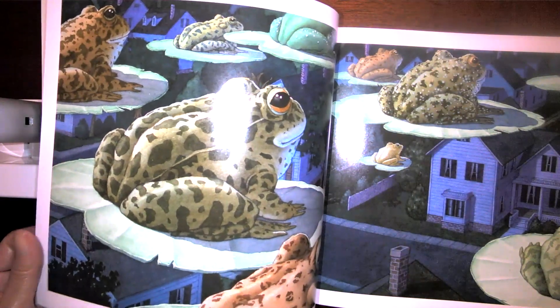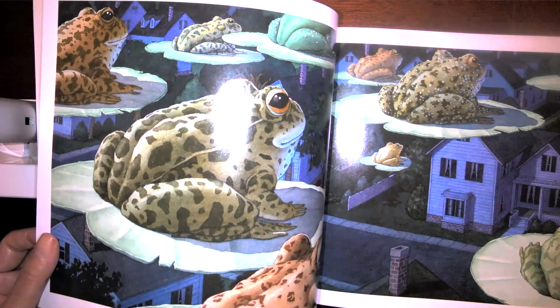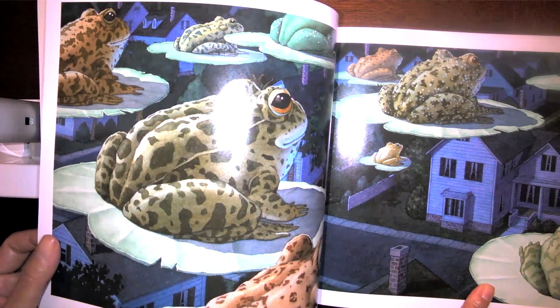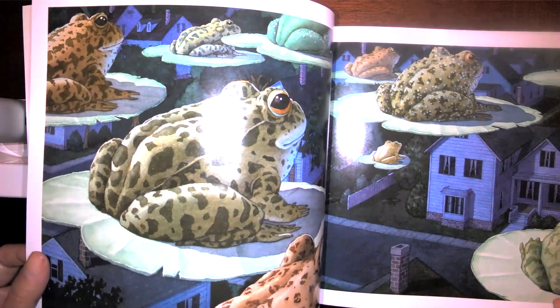It looks like these frogs are flying and they're flying past a bunch of homes. I wonder what's going to happen next — what do you think is going to happen? They're flying past all of these homes.